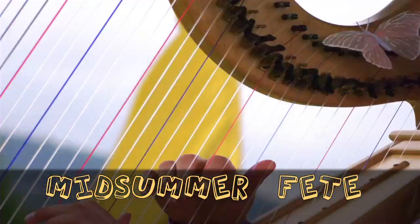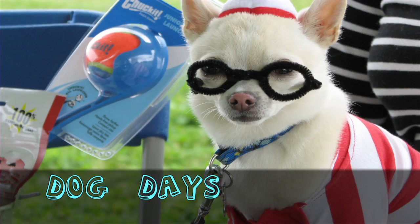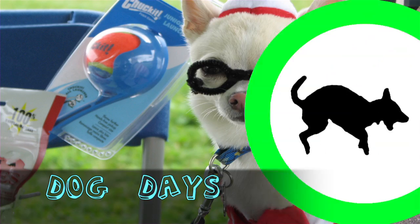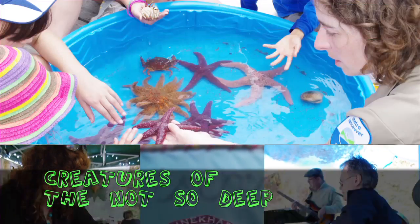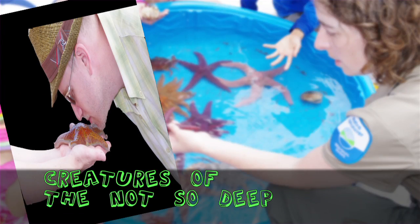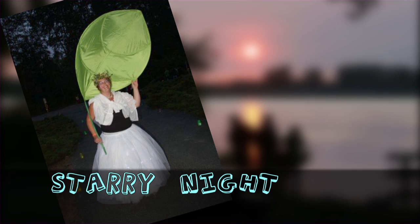Spend a whimsical afternoon in the park at a midsummer fete, or bring your furry family members to the fun-filled dog days of summer. Families can enjoy Minicata's Art in the Park Festival, and also explore sea creatures at the Creatures of the Not-So-Deep event. Discover what our parks look like at night at our Starry Night and All-Night Stargazing events, or our Batwatch programs.